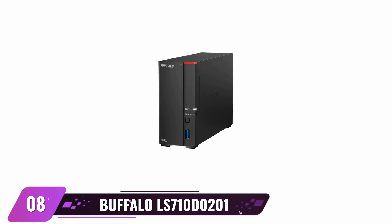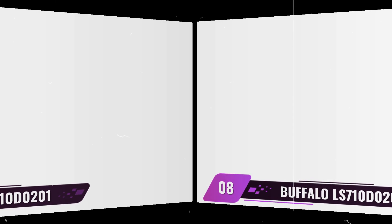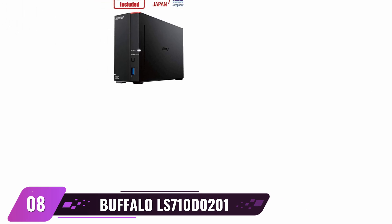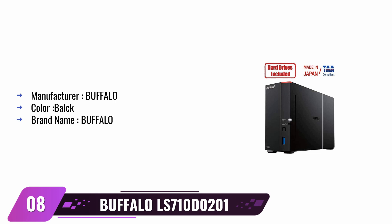Buffalo NAS. If you're looking for reliable and powerful network-attached storage at an affordable price, look no further than Buffalo. This device offers lightning-fast transfer speeds, the ability to share with trusted contacts without subscription fees, and cloud integration for convenient access anywhere in the world — all secured by maximum security. Not only does it come with an attractive warranty package, but it also has one of the highest performance ratings out there. Experience hassle-free installation today with Buffalo NAS.